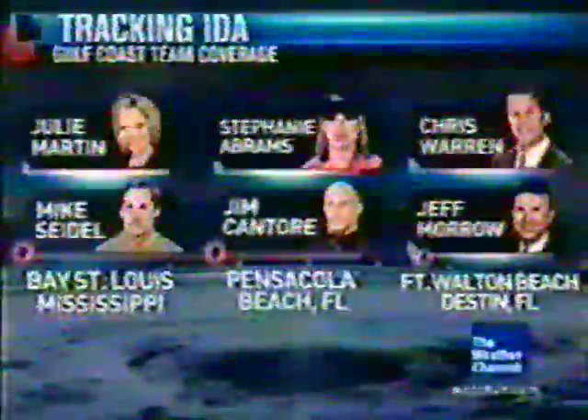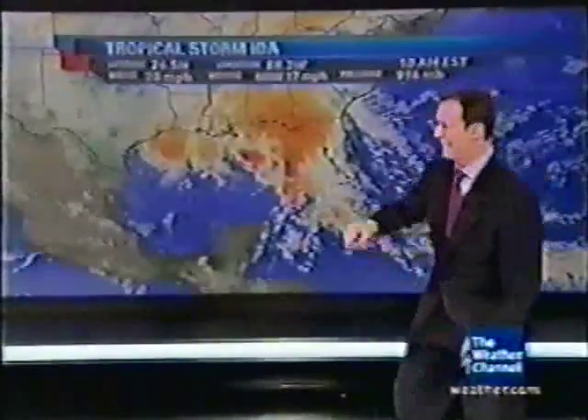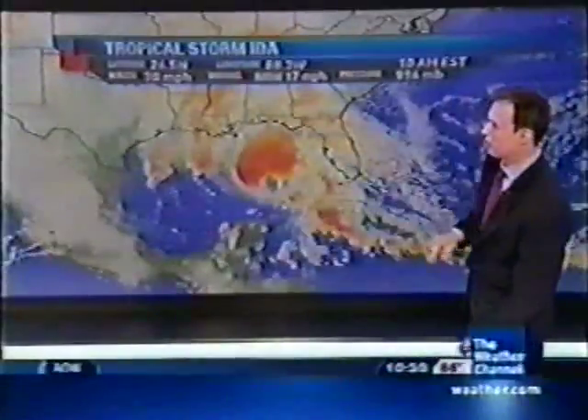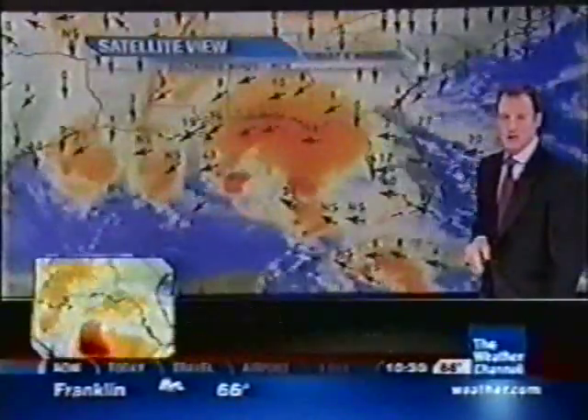There's a possibility for some flooding in Florida, and Julie Martin is live in Bay St. Louis, Mississippi. We've got a tropical storm here — it's not nearly the storm that it was yesterday. It's been taking in some drier air and is not very well formed. We're now moving pretty rapidly off to the north-northwest at about 17 miles an hour.